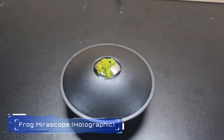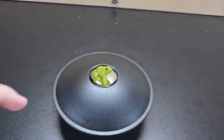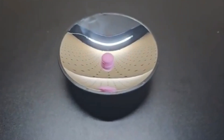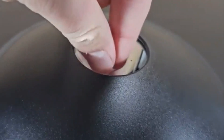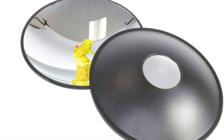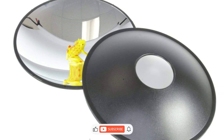1. Frog Miroscope Holographic. The Frog Miroscope is an optical illusion toy that creates a stunning 3D holographic projection using a small object. It works by reflecting light off parabolic mirrors, making the object appear as if it's floating above the surface. The kit includes a plastic frog to display and complete instructions for use. It's a fun conversation piece and perfect for a desk or tabletop. Recommended for ages 8 and up.